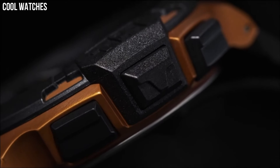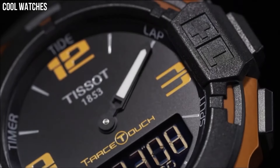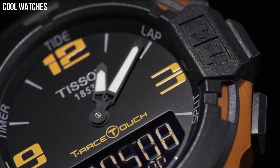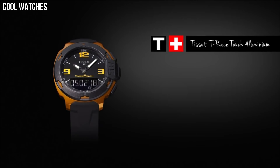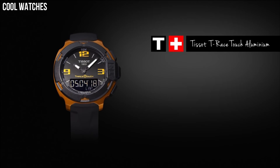Other features include perpetual calendar, LCD backlight, second time zone, barometer, altimeter, compass, and thermometer.